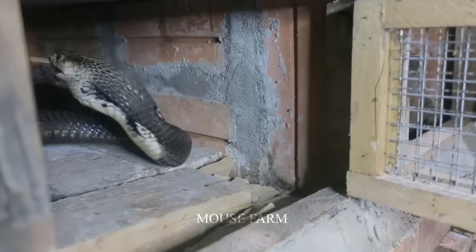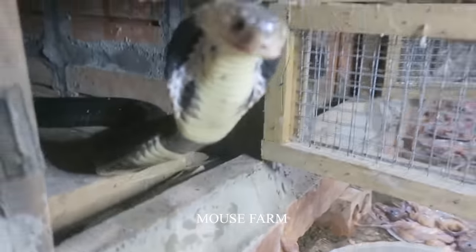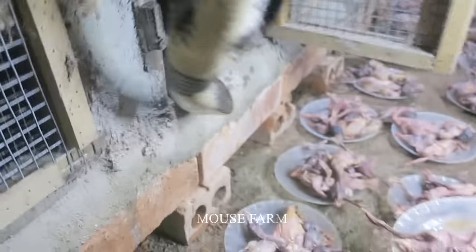Do you know why people in Indonesia take such careful care of snakes? Although they are dangerous reptiles, their parts hold significant value.